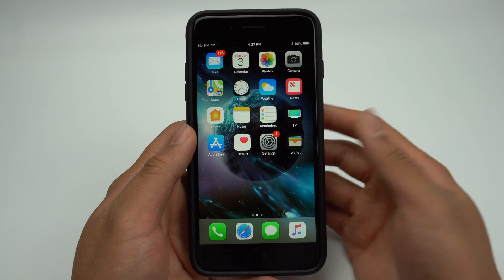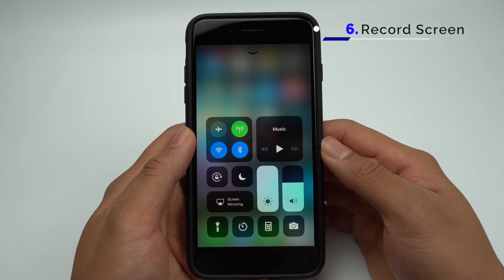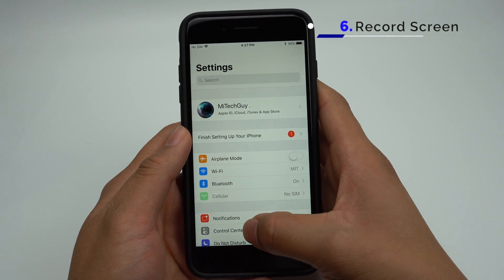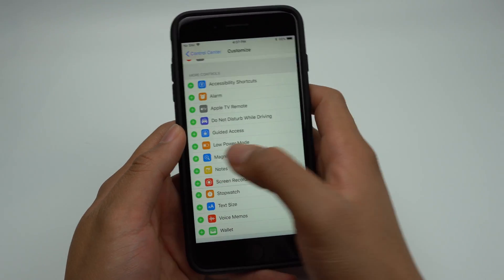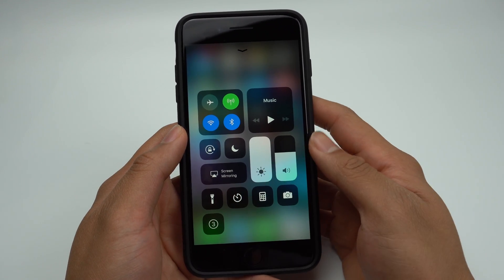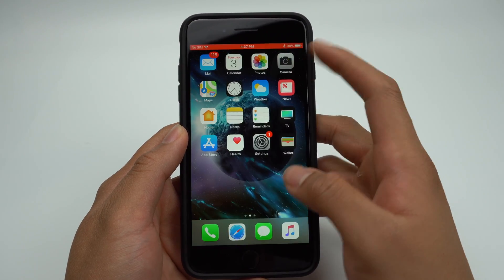In iOS 11, you can record your screen natively from a button in the Control Center. The button won't be there initially, but if you go into Settings, Control Center, and Customize Controls, you'll be able to add the Screen Recording toggle. Now you can click the toggle, and after three seconds your screen will be recorded. When you're done recording, simply click the toggle again and the video will be saved in your photos.